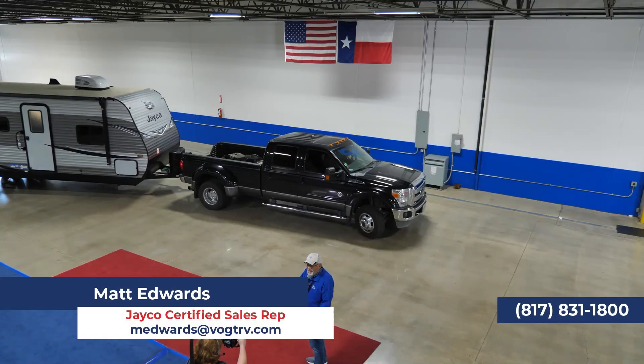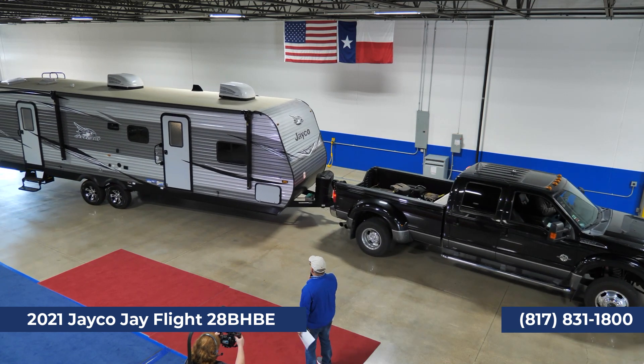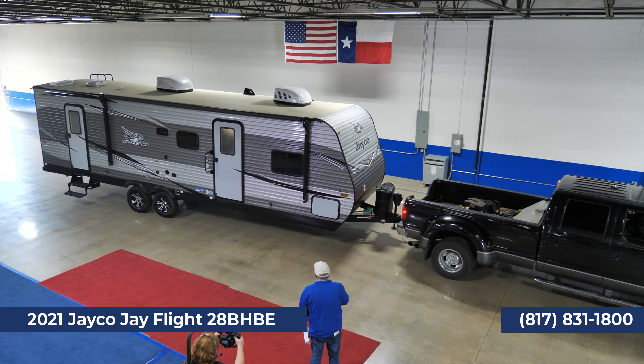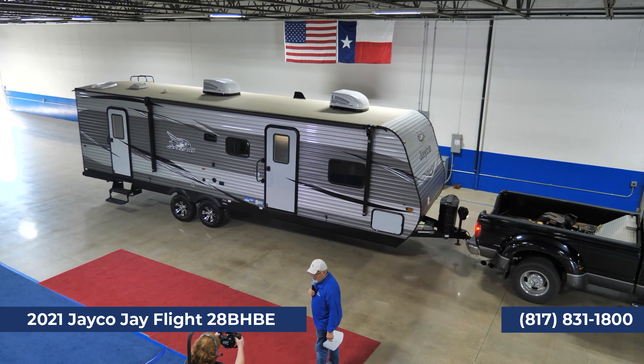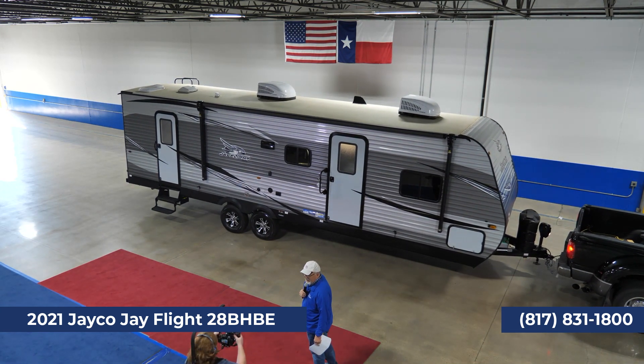The next trailer coming up is the 28BHBE, and that is a beast. This trailer here you can pull with a half-ton truck, like the Ford EcoBoost, that will pull 10,000 to 11,000 pounds.